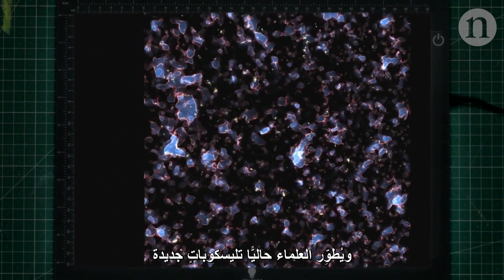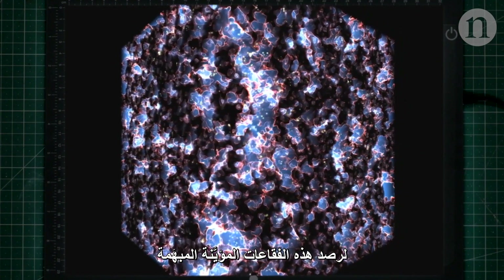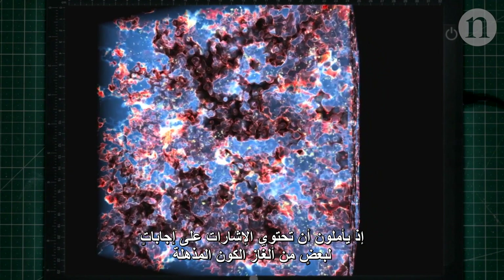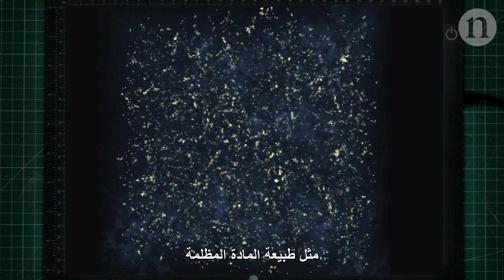Astronomers are now building new telescopes specifically to detect these faint ionised bubbles from over a billion years ago. They hope that buried within these signals could be answers to some of the universe's great mysteries, like the nature of dark matter.